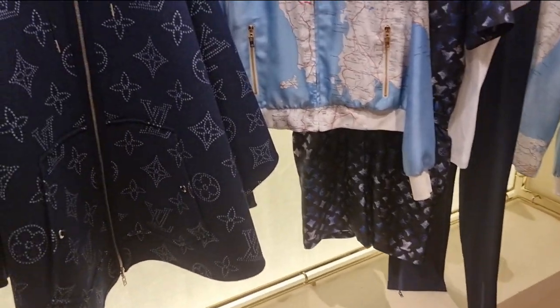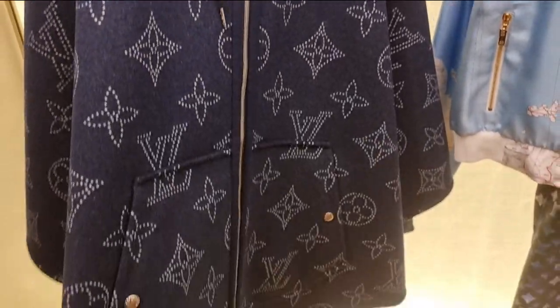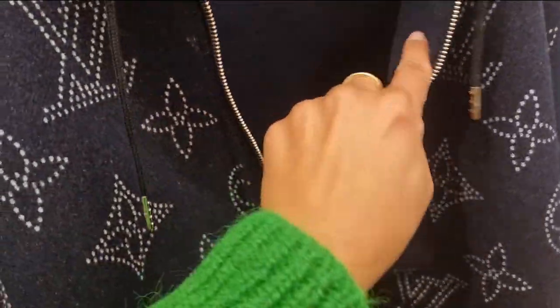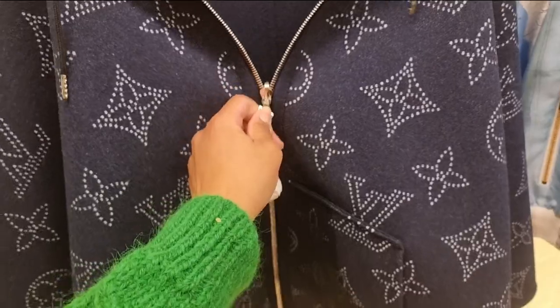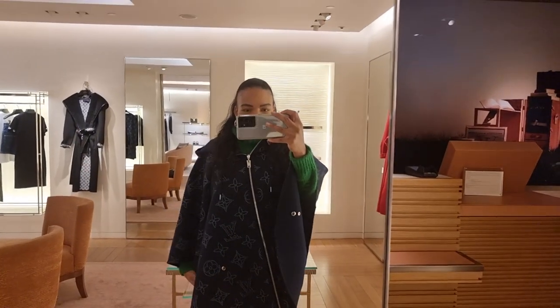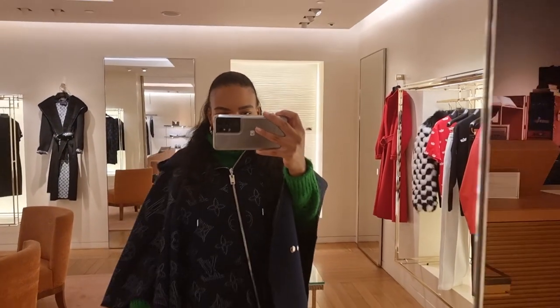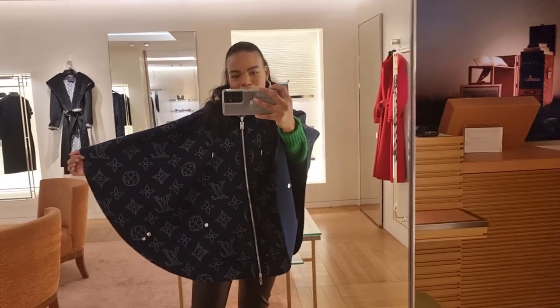I'm in Louis Vuitton now looking at their new stuff, which looks so pretty. I'm going to try it on. When I go downstairs to Chanel, I'm going to ask if the ones on display are for clients or if I can have a closer look. Just another look at the cape — so nice. Here's a closer look at the prints. Very pretty.